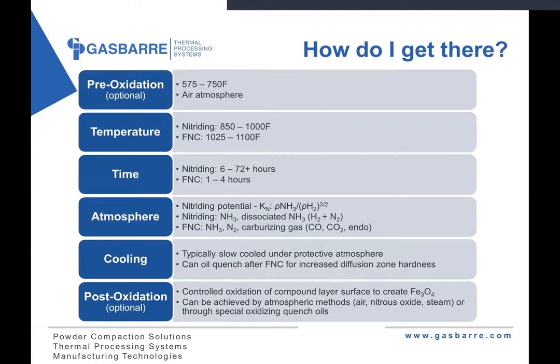Cycle times tend to vary greatly between processes. Nitriding tends to be a very long process — it can be as short as six hours but up to 72, sometimes 96 hours or more depending on what case depth is required. Nitrocarburizing cycles are usually on the shorter end, typically one to four hours on average. From an atmosphere standpoint, newer control systems have the ability to measure the nitriding potential or KN. The KN is the ratio of the partial pressure of ammonia to the partial pressure of hydrogen in the furnace, and ultimately gives an indication of the amount of available nitrogen for diffusion into the surface of the steel parts.